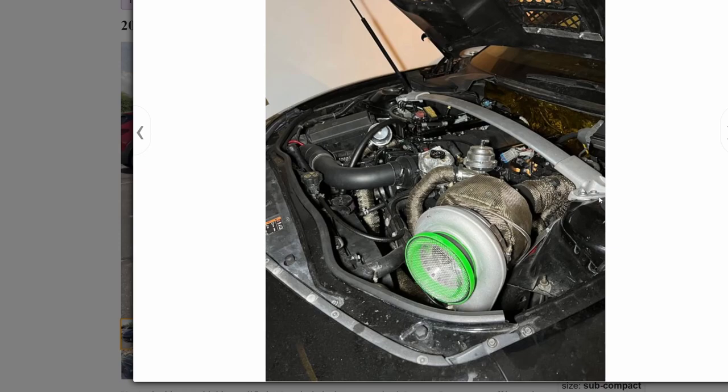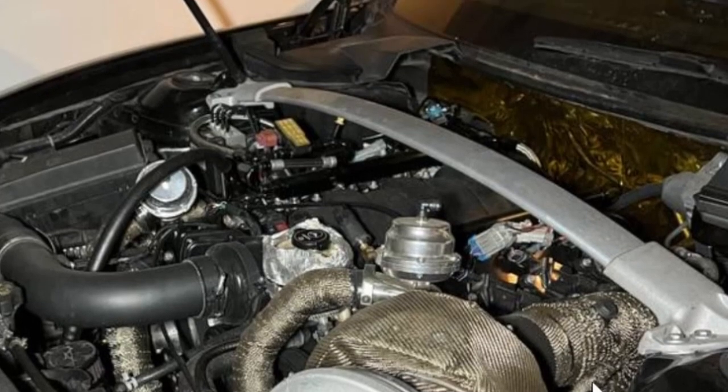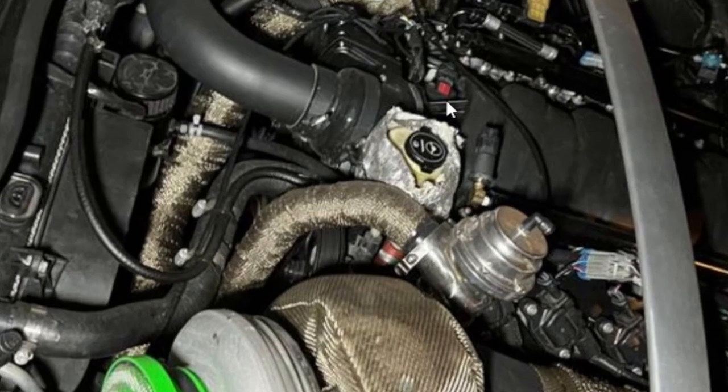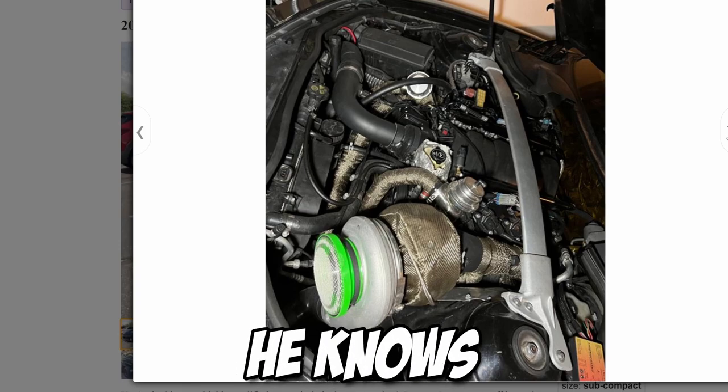He has a massive blow off valve — I wonder how much horsepower this is making. He has turbo blankets and heat shielding on everything, which is nice. There's also gold heat shielding on the firewall. He has some tin foil wrap — I'd change that out for a proper sock cover. Looks like a lot of work has been done.